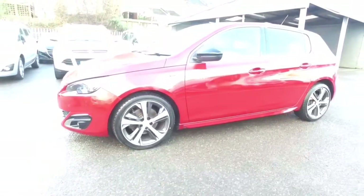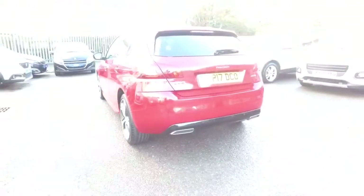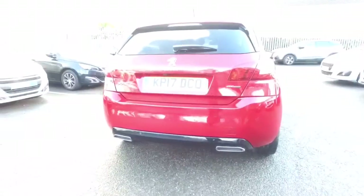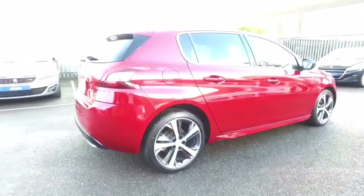This is the six-speed automatic gearbox. Being a GT line, this has got the black door mirror cappings. The car is actually in ultimate red pearlescent. Being a GT line, you get the tail finishers and the lower part of the bumper. There are sports alloy wheels and low profile tyres as well.